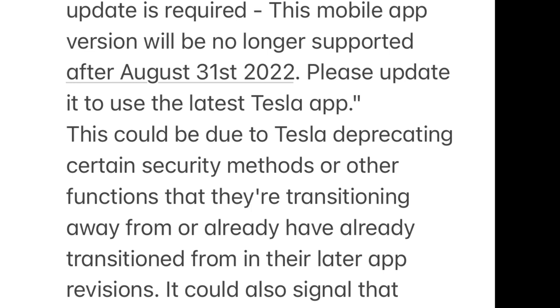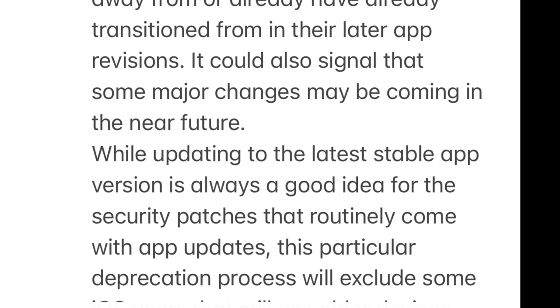This could be due to Tesla deprecating certain security methods or other functions they've transitioned from in their latest app revision. It could also signal that some major changes may be coming in the near future. While updating to the latest stable app version is always a good idea for the security patches that routinely come with app updates, this particular deprecation process will exclude some iPhones.